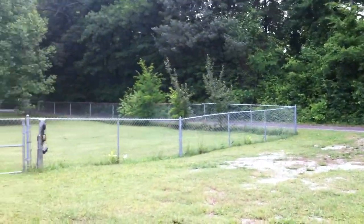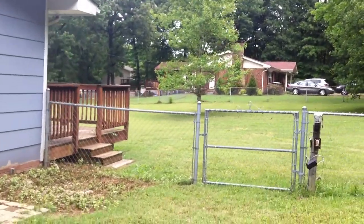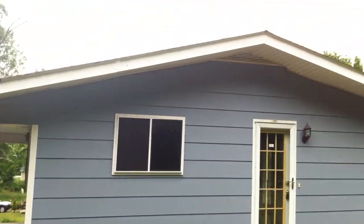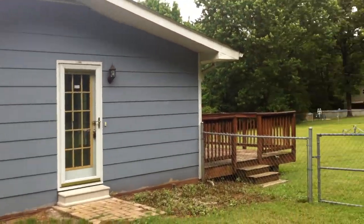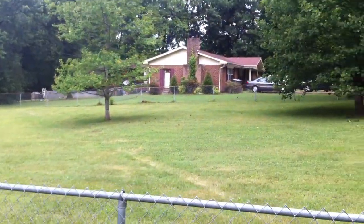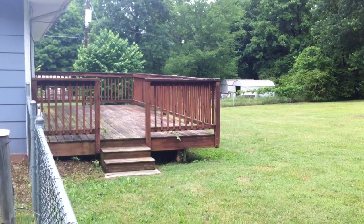As we walk around, you can start to see just how big this lot is. The backyard is completely fenced in. Here's a better shot of the side of the house — that door leads into the kitchen. Back deck. Just a really big fenced-in backyard, all level.